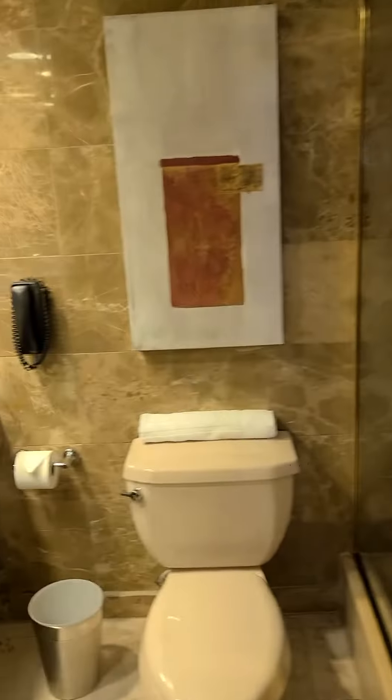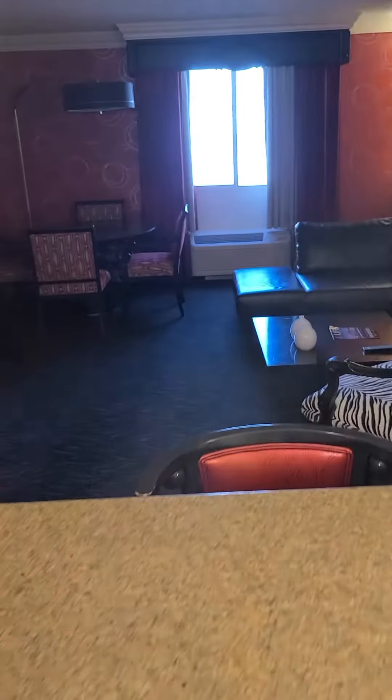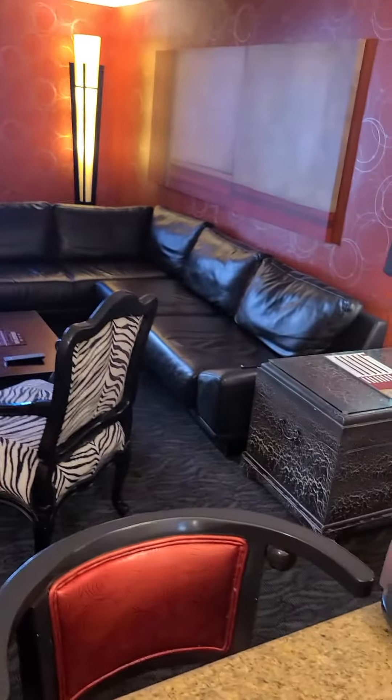And here is a nice big sink and a good shower. And then, looking into the living room with the beautiful leather sofa and a table.